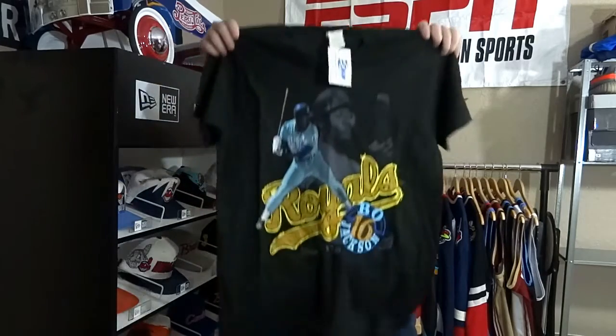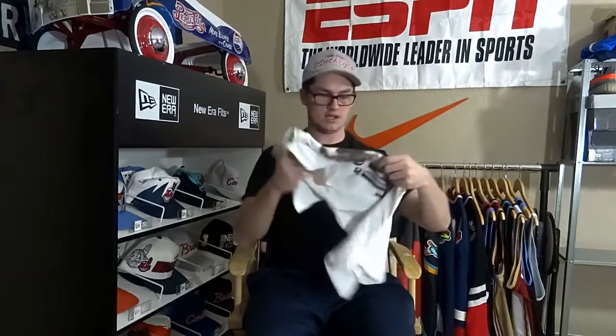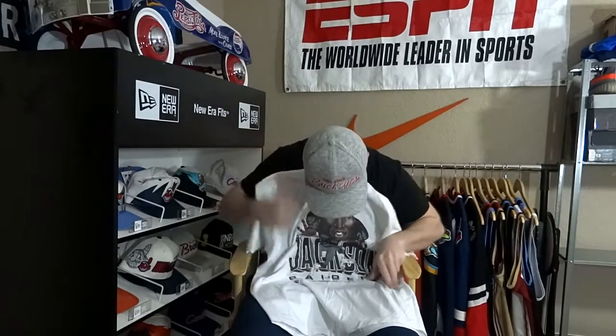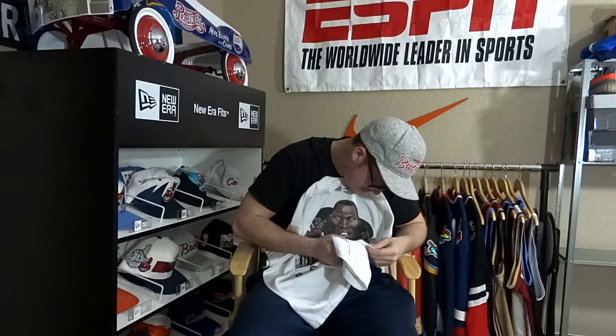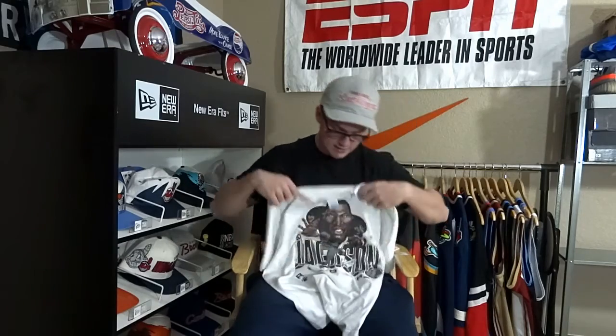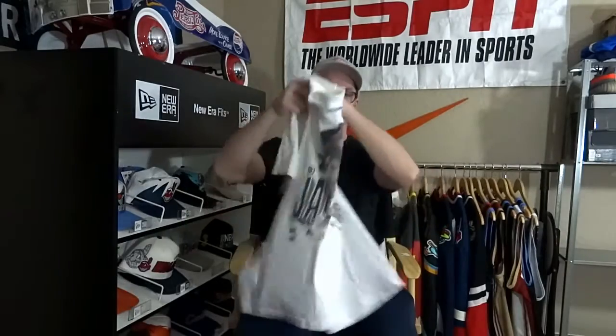Another Bo Jackson deadstock shirt — black, probably sold at the team store by Salem Sports. Brand new with the tags, this shirt was 14 bucks back in the day. Cool shirt. Then probably one of my favorites: the Raiders caricature, maybe from 1987. By Salem Sports. Really sick.